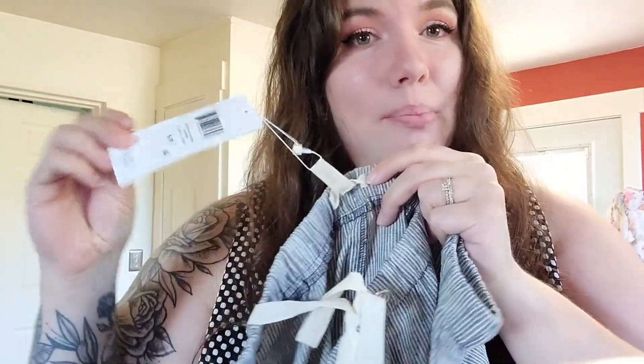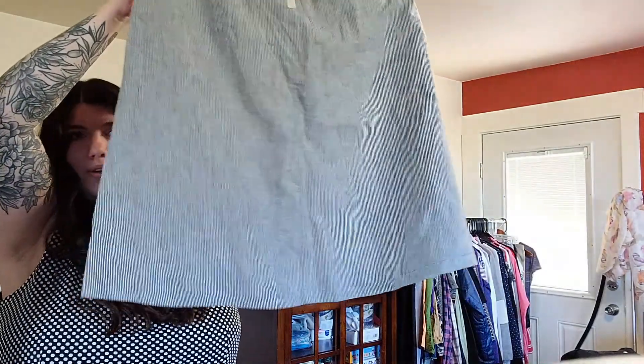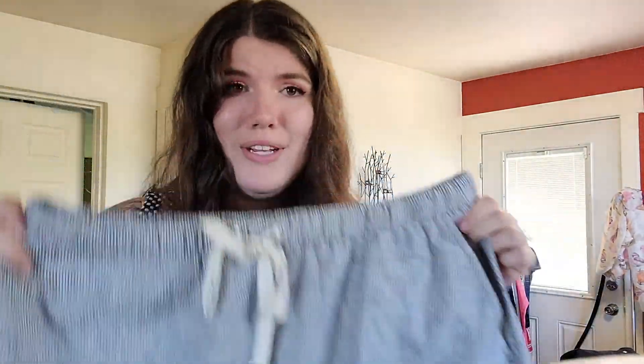This is one of my favorite finds. This is an Eileen Fisher, brand new with the tag, size small. This is an A-line knee-length skirt in just this blue stripe. Really cute.